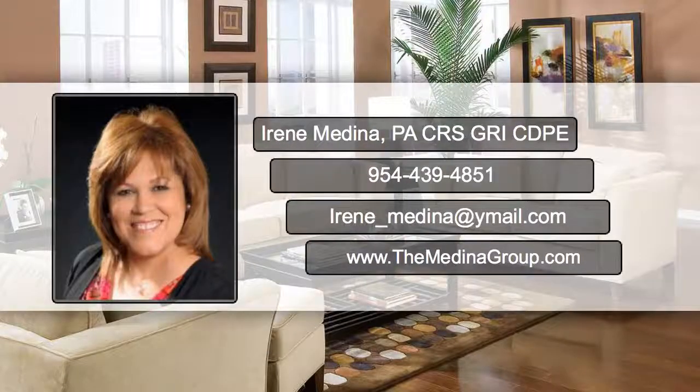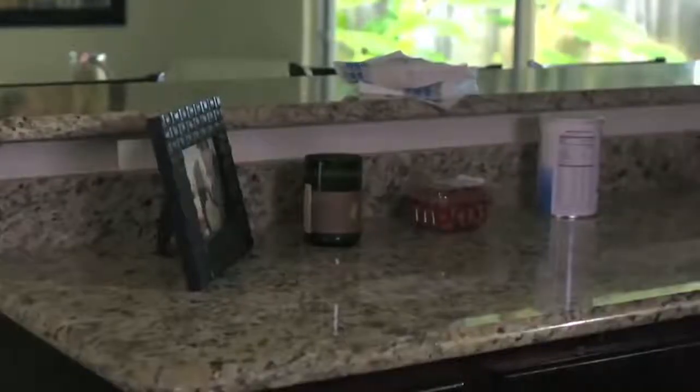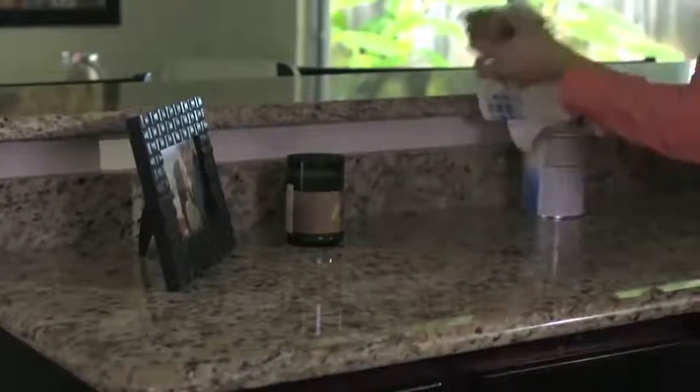Hi, it's Irene Medina from the Medina Real Estate Group. Your kitchen area tends to be the most important room when selling your house.